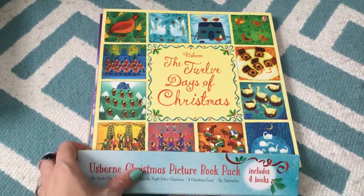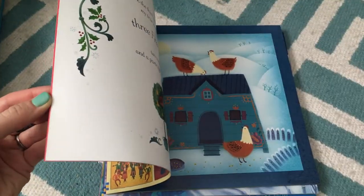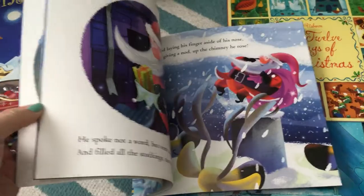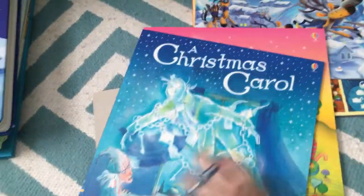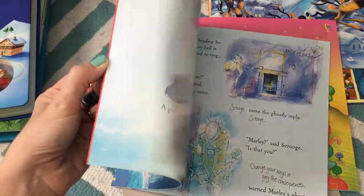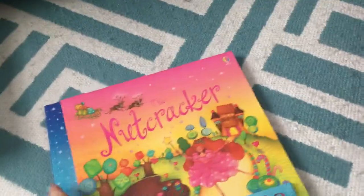Switching gears a little bit — this is a four-pack of Christmas-themed picture books. There's the '12 Days of Christmas' — each piece is so gorgeous I feel like you could put it on your wall. Then 'The Night Before Christmas,' and we now have another version which I love because every single one has something a little different with either the language or the word choice. 'A Christmas Carol' is probably more for slightly older kids but it's a great message about not being a Scrooge and appreciating what you have. And then a fun one — 'The Nutcracker.' This is a really good little gift set.